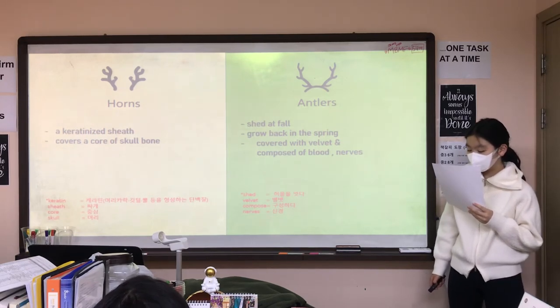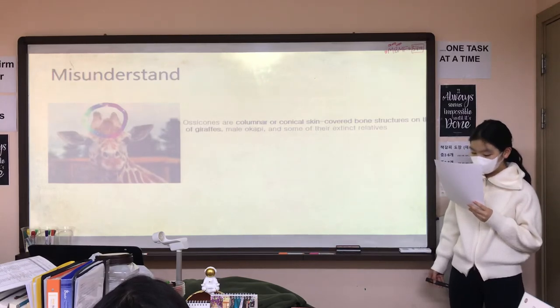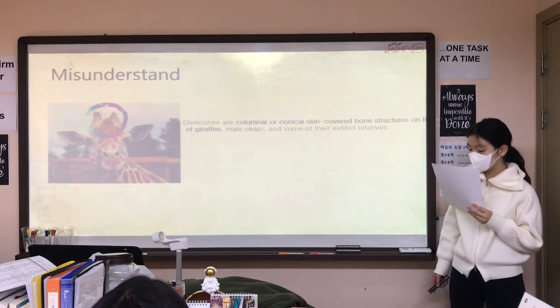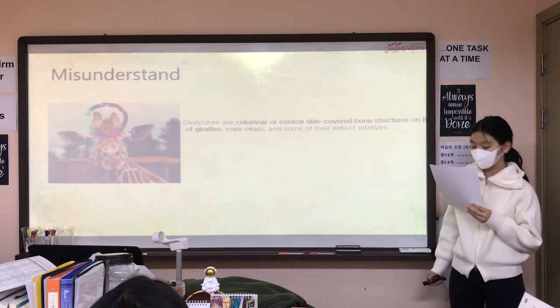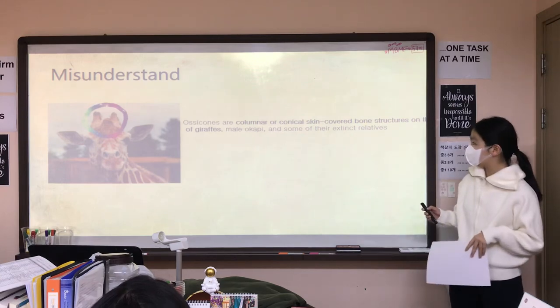Lots of people misunderstand that giraffes have horns. But they neither have horns nor antlers. They have ossicones, which means columnar or conical skin-covered bone structures on the head of giraffes, male okapi, and some other distinct relatives.